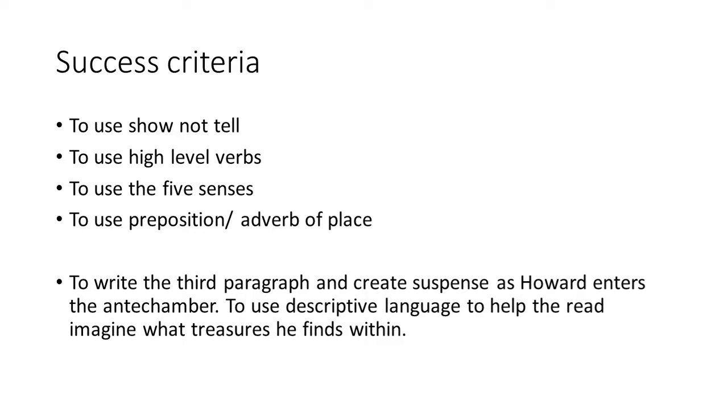Overall we are going to write our third paragraph and create suspense, which is what our narrative is all about this week. We want our readers to just keep reading on to see what happens next as he enters and goes deeper through the tomb. We're going to use descriptive language to help the reader really imagine the treasures he finds within the antechamber.